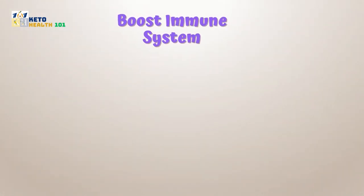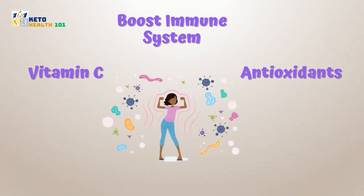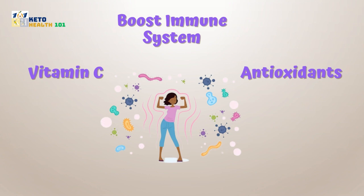Boosts immune system: packed with vitamin C and antioxidants, java plum strengthens your immune system, shielding you from illnesses.